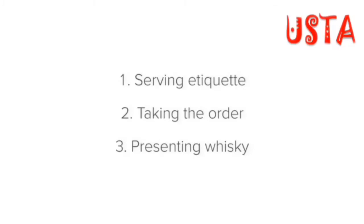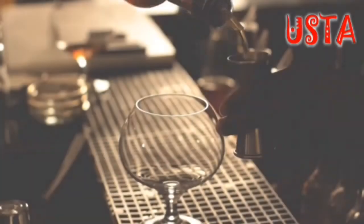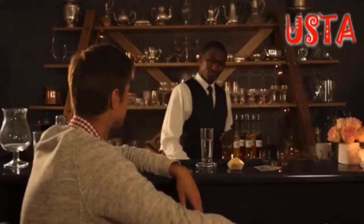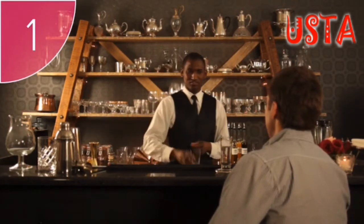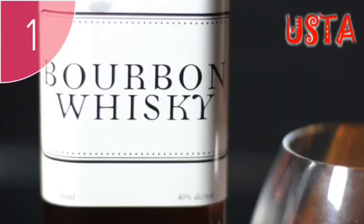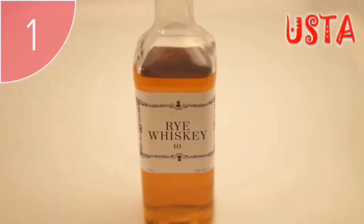Next, let's get to grips with taking a whiskey order. Let's take the steps we learned about when taking a short drinks order and apply them to taking a whiskey order. Step one: ask the guest which brand of whiskey they would like. This is a very important step because every brand of whiskey has a different taste, and guests will have their favorite brands which they enjoy.